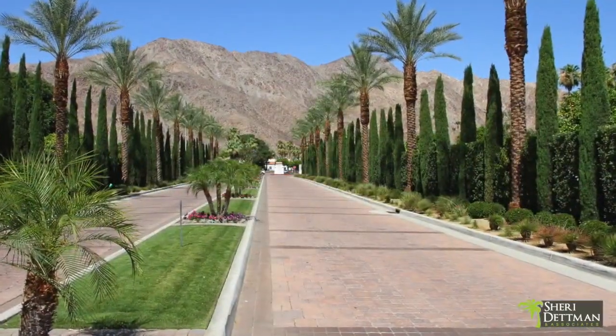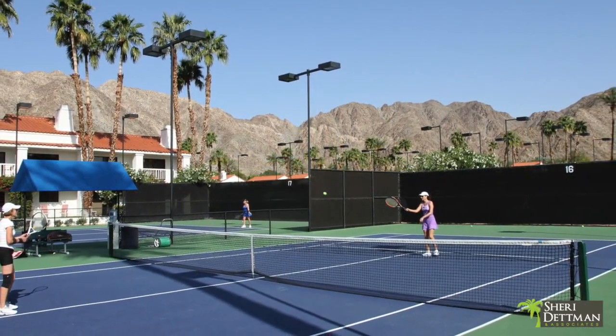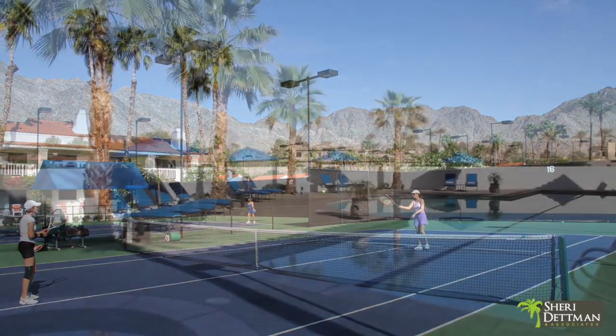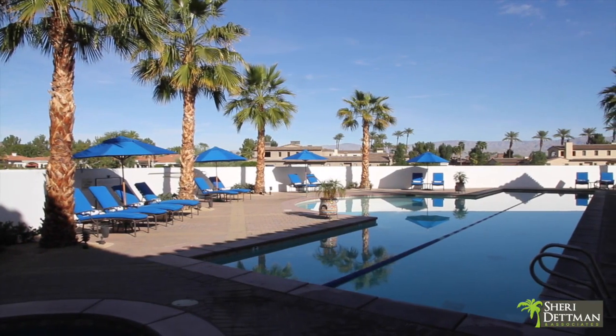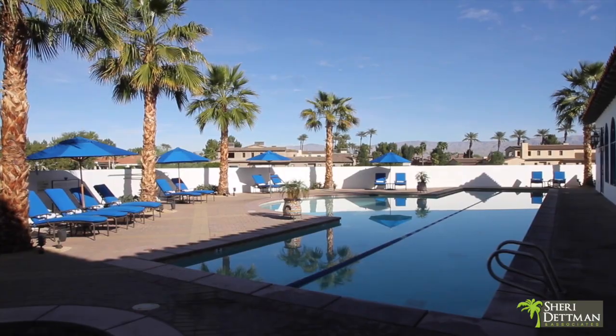Citrus Club members also enjoy full access to the fitness center and tennis courts at the nearby La Quinta Resort. There, you can also enjoy 44 resort pools including three lap pools and the full service spa La Quinta.